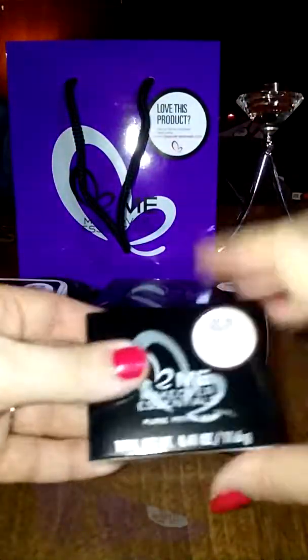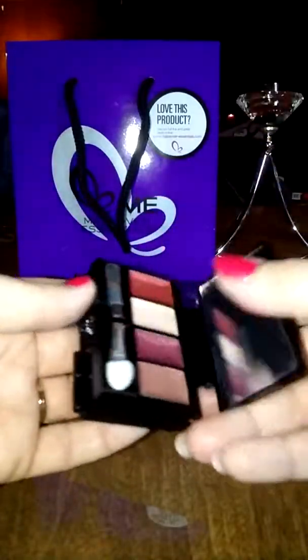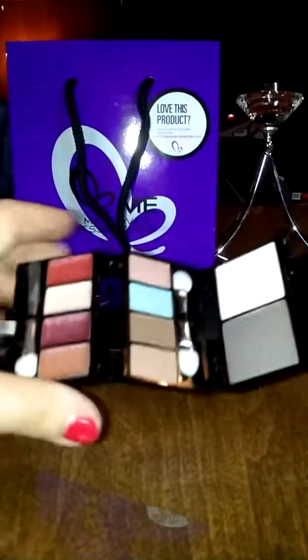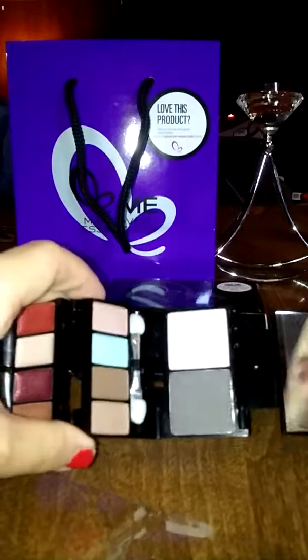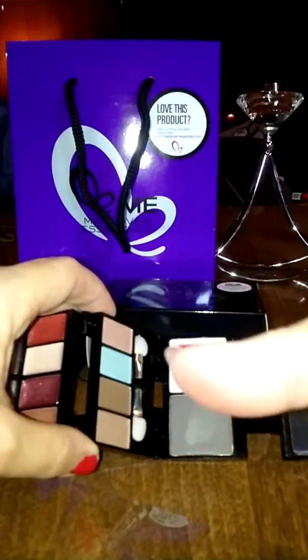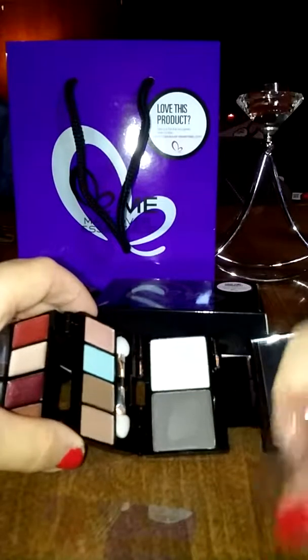Then they have the little mini one that's called the Petite Mini. These are the lip colors, and then the eyeshadows. I'm running out of fingers. Yeah, that one's kind of dark for an eyeshadow. But anyway.